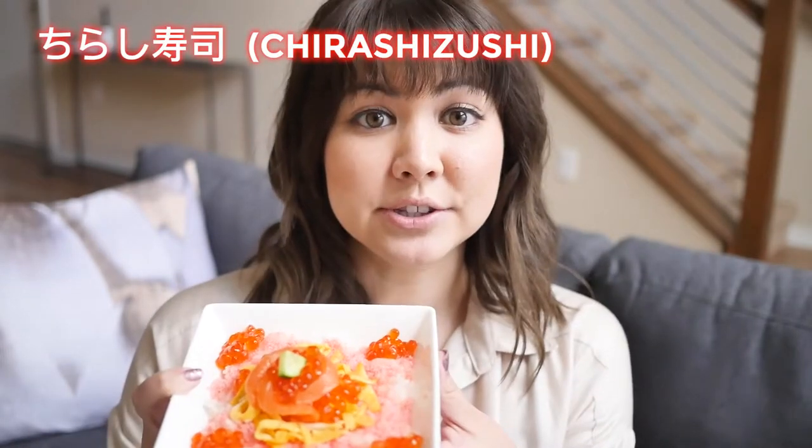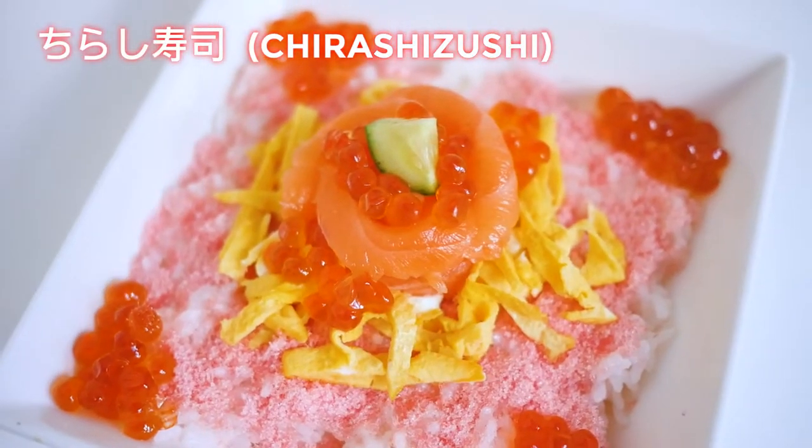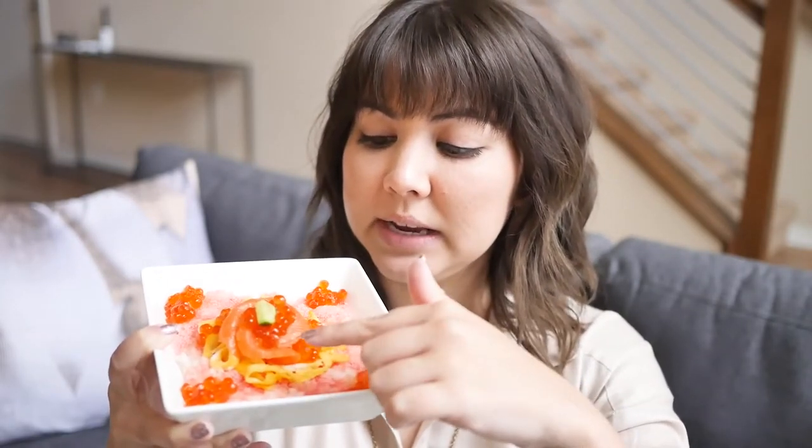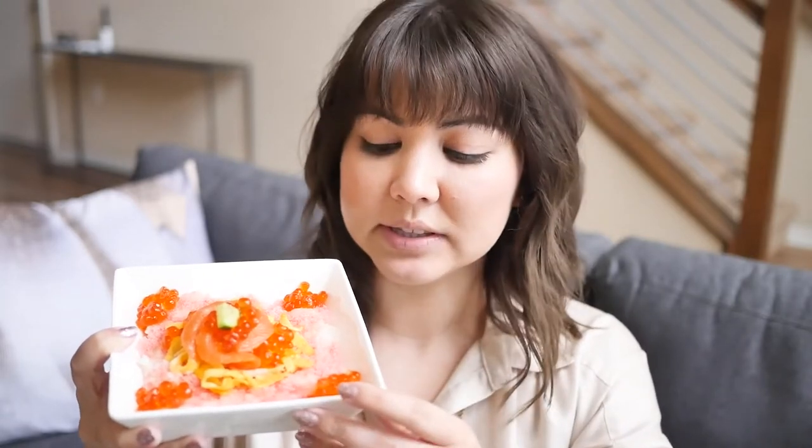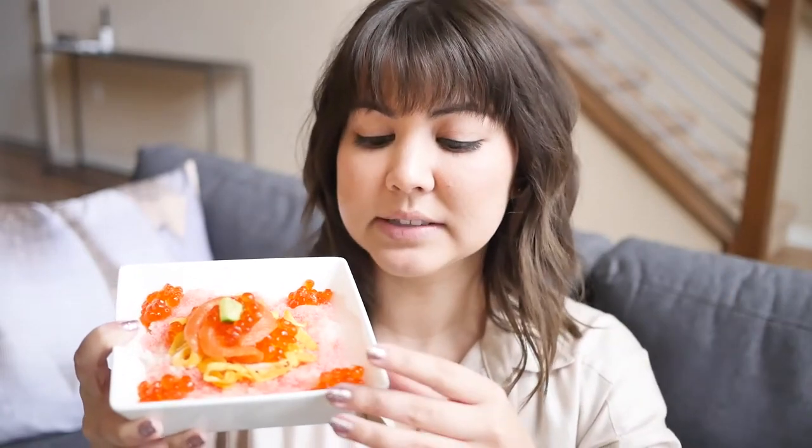So not everything eaten on Hinamatsuri is sweet, although there are a lot of sweets, which I love. One really popular dish is chirashizushi. Chirashizushi is made of sushi rice and then a variety of toppings — you could basically put on whatever you want. But for Hinamatsuri, they usually use things that are in the Hinamatsuri color. So for mine, I used cucumber, salmon sashimi, ikura which is salmon roe, kinshitamago which is basically egg, and denbu which is a salty fluffy flaked fish that's dyed pink — sort of like furikake, you just sprinkle it on things. Mine's really simple, but I wanted it to be really pink. I love denbu and I don't get to eat it very often, so this is a really nice treat.